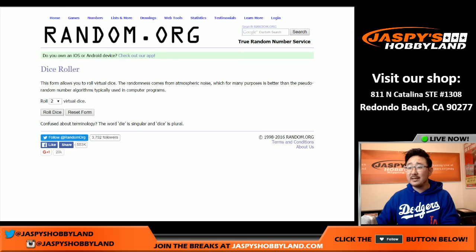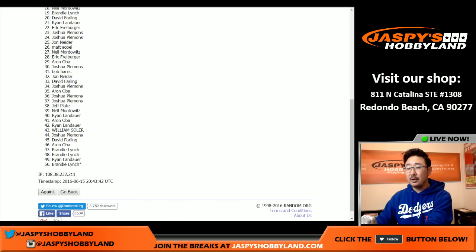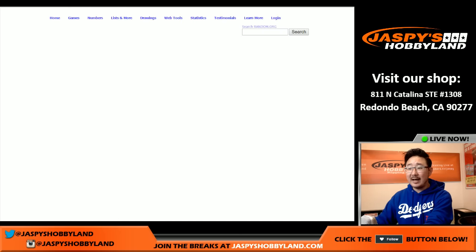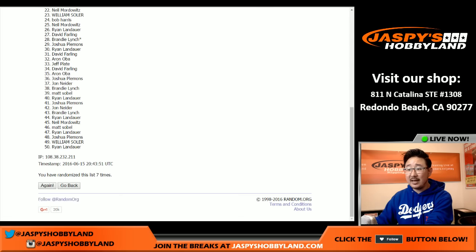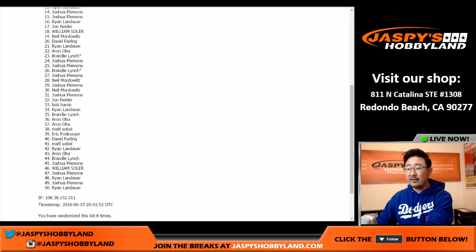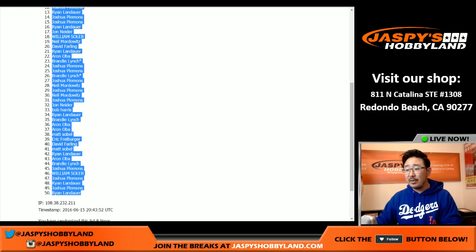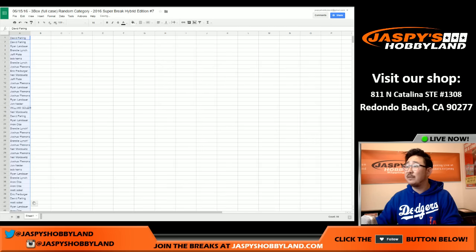Let's randomize the list — both of those lists eight times, two and a sixth. Names first. One, two, three, four, five, six, seven, and eighth and final time. There you go, after eight times, we got Dee Farling with the top two spots, and Ryan with the bottom spot. And we're going to alphabetize by name.